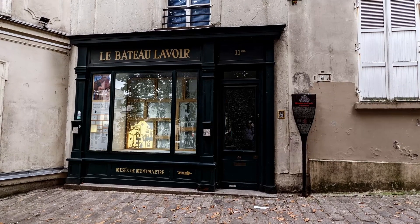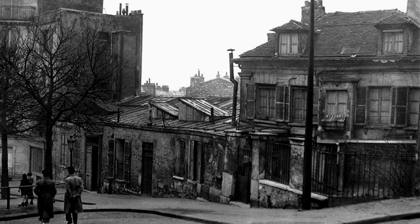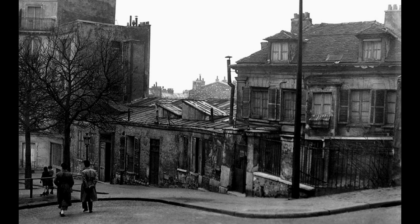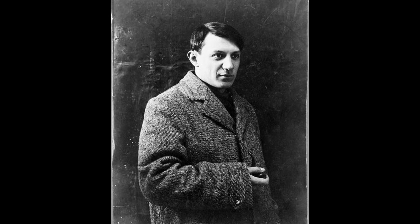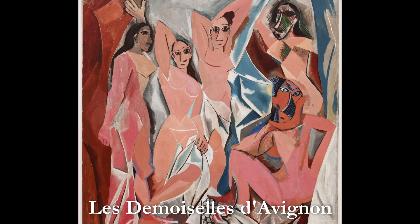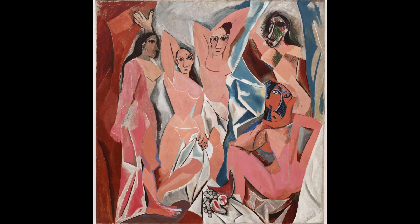Known as the Bateau Lavoir, or washroom boat, the edifice was built as a piano factory before becoming a squat house inhabited by 20 artists at a time. Notable among residents was Pablo Picasso, who lived here in the early 1900s, where he painted his famous Les Demoiselles d'Avignon in 1907, an iconic early example of cubist painting.